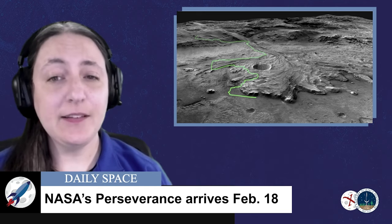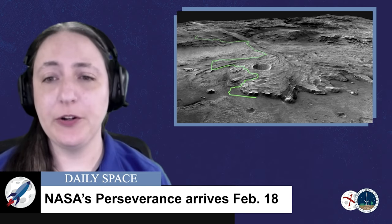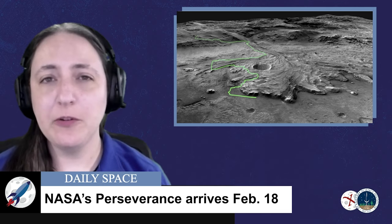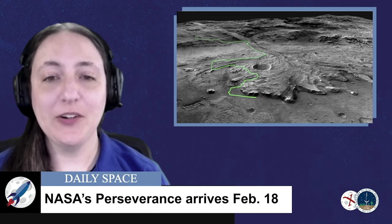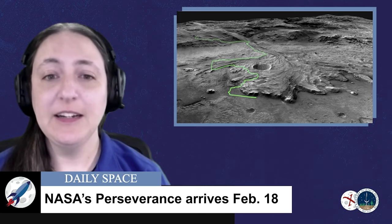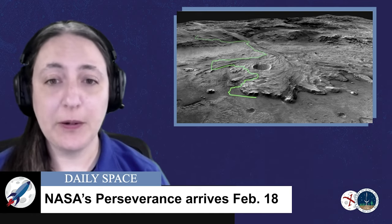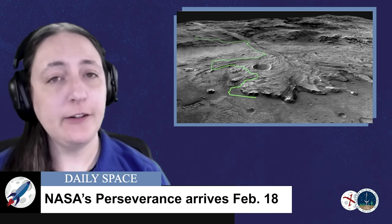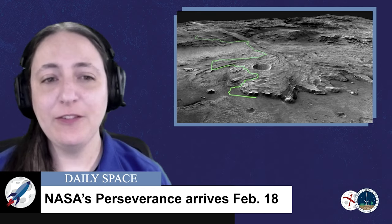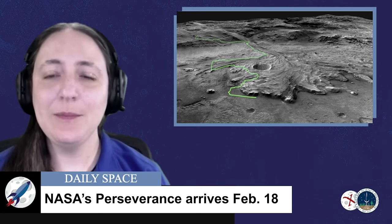Perseverance's main mission is to seek signs of ancient life and to collect samples of rock and regolith — that's broken rock and soil — for possible return to Earth. But the most exciting part of this mission is the technology demonstration payload known as Ingenuity. NASA's Ingenuity Mars helicopter is the first aircraft sent to another planet to attempt powered, controlled flight. If its experimental flight test program succeeds, the data returned could benefit future explorations of the red planet, including those by astronauts, by adding the aerial dimension. We'll have more information after they're safely on the surface in about a week's time. Good luck and safe travels to all the new arrivals at Mars from the team here at CosmoQuest.